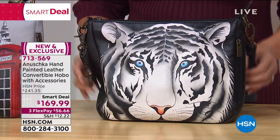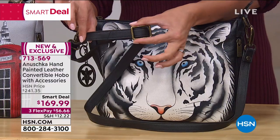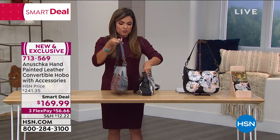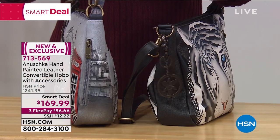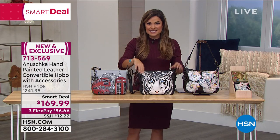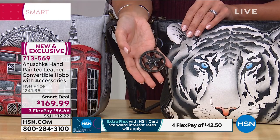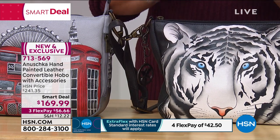This comes with so many extras. It's convertible in the sense that you can wear this as a crossbody — you've got this beautiful, adjustable, genuine leather crossbody strap. It's also going to come with a shoulder strap, and these are removable. You just clip them on and off right here on the side. You also get an eyeglass case, a cosmetic case, and a beautiful key ring which is also removable. Everything comes together with completely unique, exciting new designs.